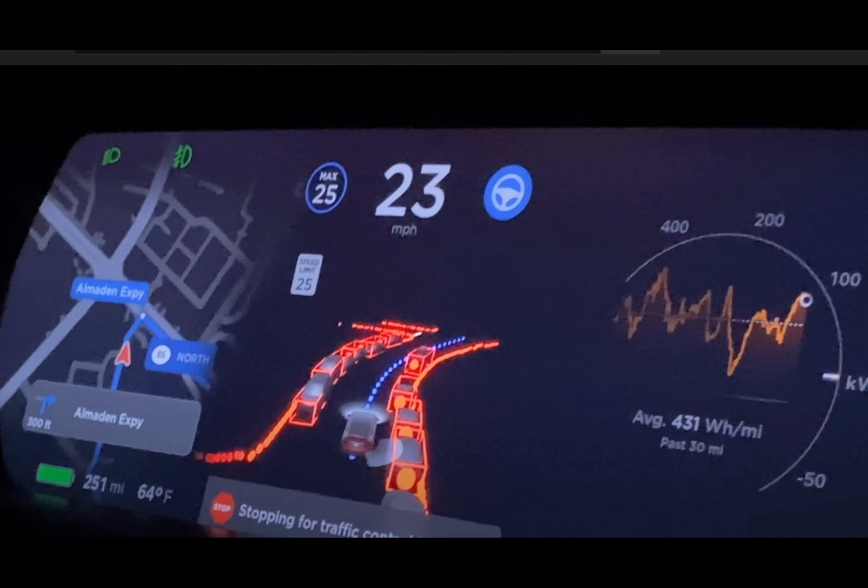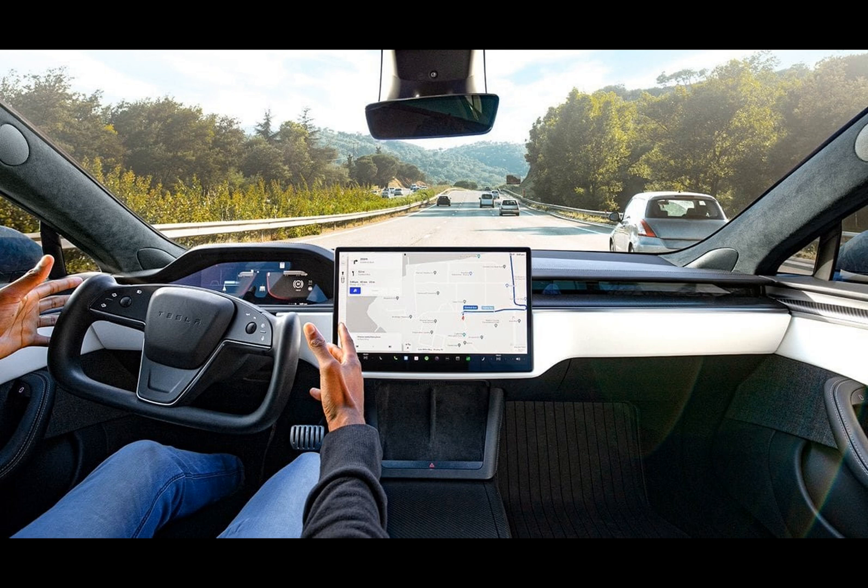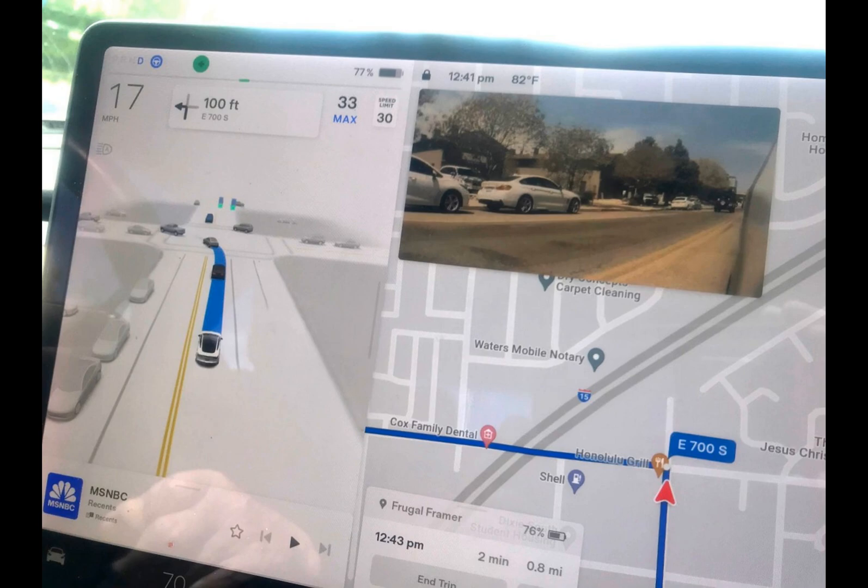While Level 2 driver assistance systems allow for some automation, the driver remains in control and is ultimately responsible for driving decisions. It's a long shot, but offering older vehicles participation in the trial would demonstrate good faith towards their customers.